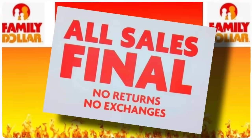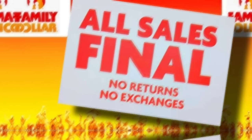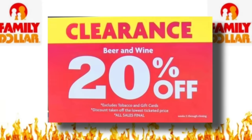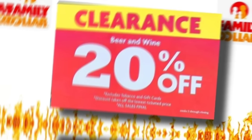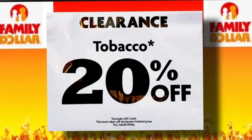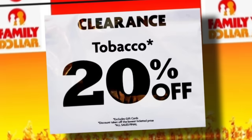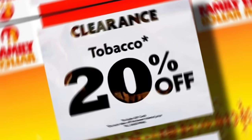As with any store closing, all sales are final. These signs are located on the closing stores, so keep that in mind. Game cards are excluded from this clearance pricing, but some adult items are included — as you can see on screen, they are 20% off. Your results may vary, so if you're interested, check your store. If signs are not hung, simply ask a sales associate.